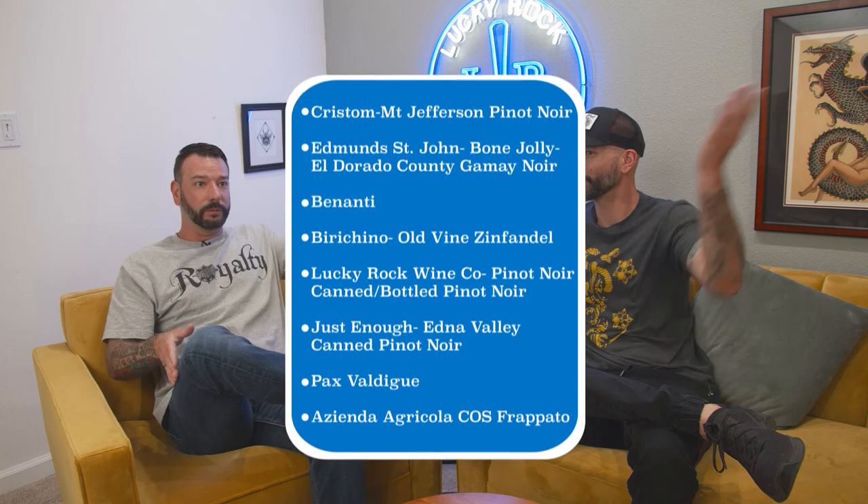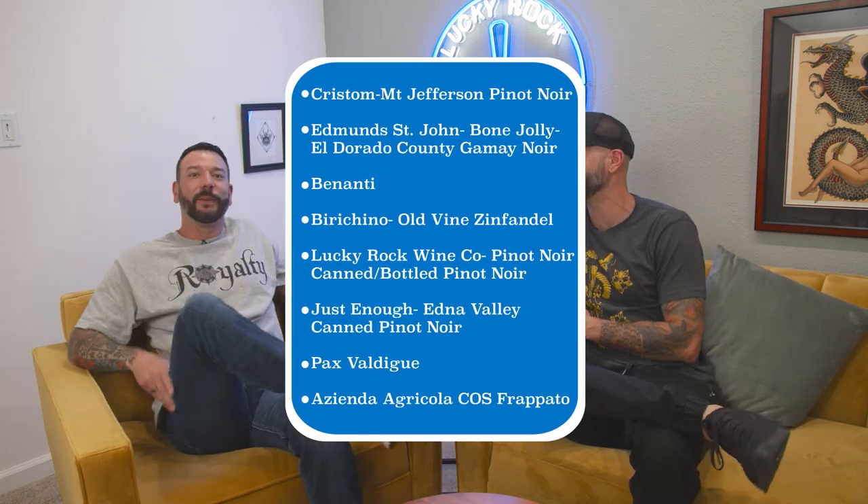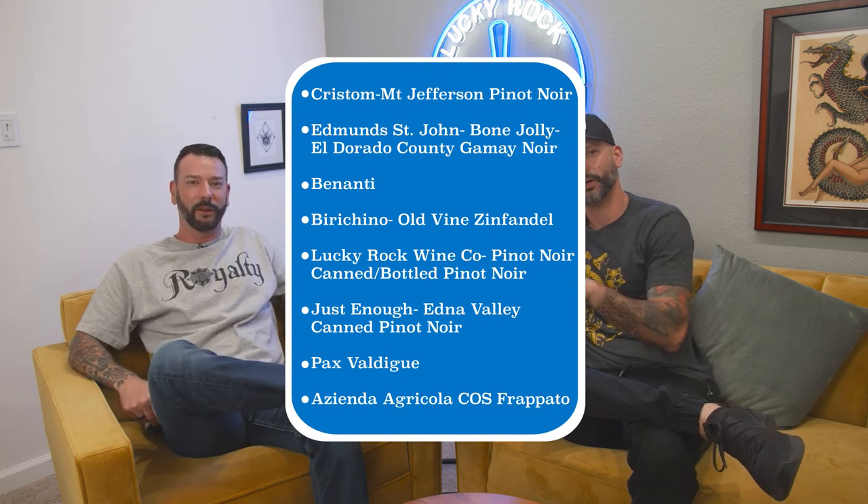We didn't want to waste all your time listing off all the producers and varietals that make good chilled red wine, so there's a nice infographic for you to go out and do a little research. So we're no longer petrified about putting our red wines in the fridge or the freezer. If you've learned anything on this episode, that's number one — you can throw your wine in the fridge for 20 minutes. There's no exact science; it's just about enhancing the wine and letting it slowly warm up as you drink it. Do some experimenting.